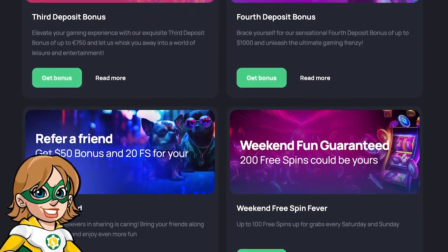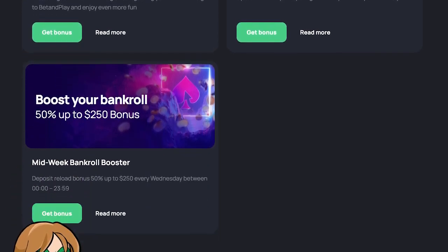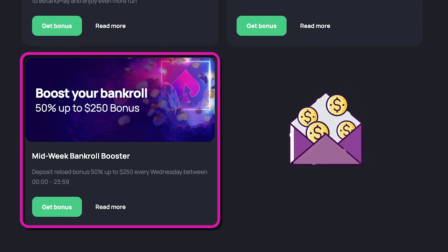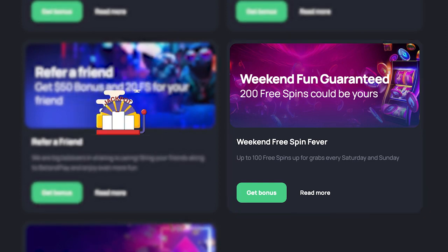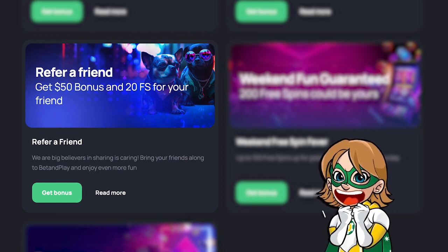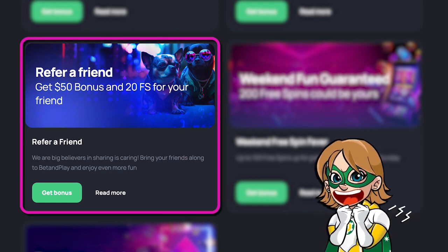In addition, Bet and Play offers weekly promotions to make your gaming experience more exciting. Every Wednesday you can get a reload bonus of 50% up to $250. On the weekends you can get up to 200 free spins. They also have a referral system, which is not something many casinos have — you get $50 every time you refer a friend, and your friend gets 20 free spins.